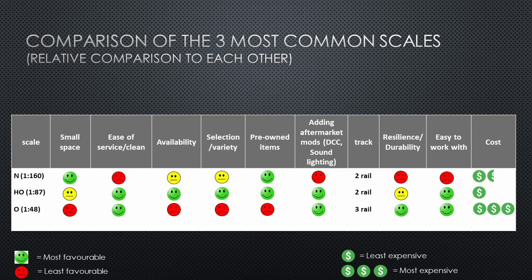From a cost standpoint, HO is the most cost-efficient and affordable compared to N and O scale. N scale is marginally a bit more expensive, but not dramatically so. Because of its broader availability, variety of models, and the strong used market, I rank HO as the most cost-effective option overall.